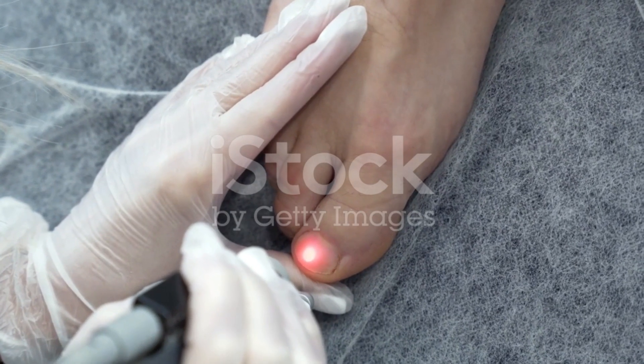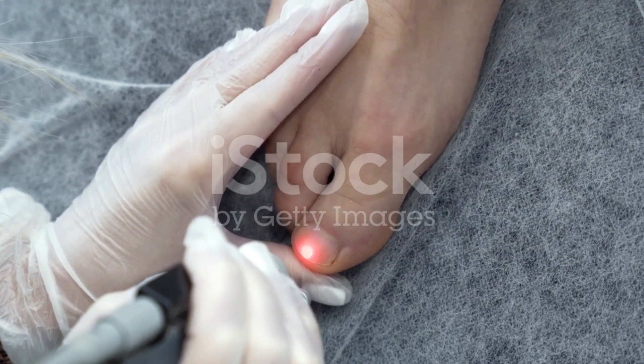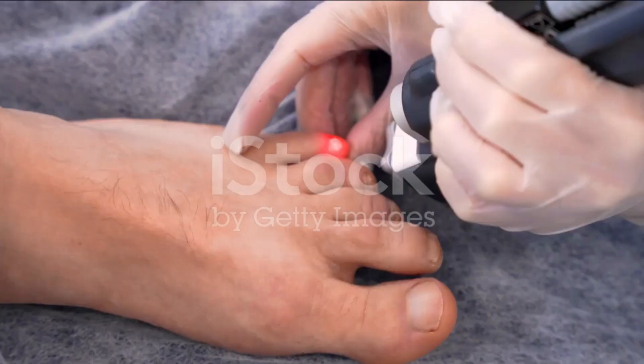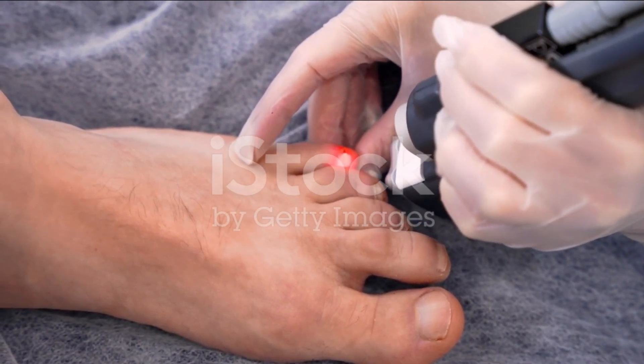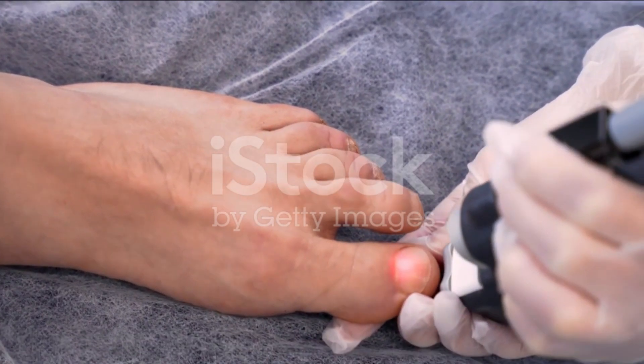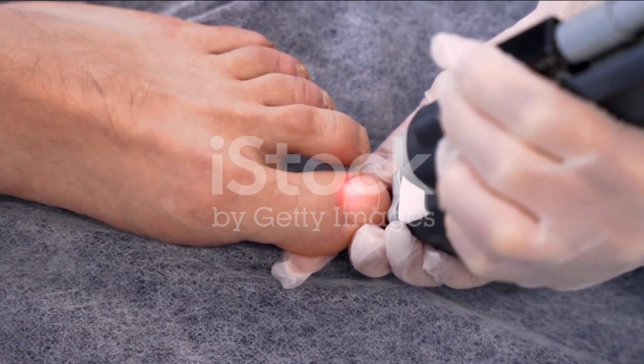Think of the fungus as an unwelcome guest in your nail party. Laser therapy is like a bouncer with a laser pointer, specifically targeting these unwanted guests and showing them the door. This precision is key, ensuring your healthy nail cells remain perfectly happy and unharmed.